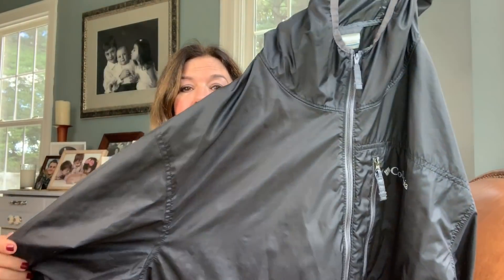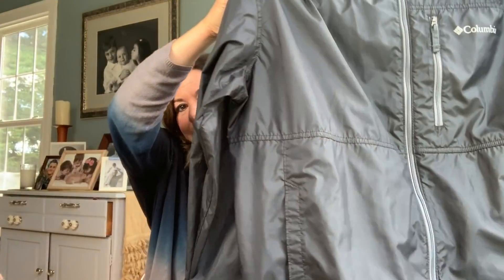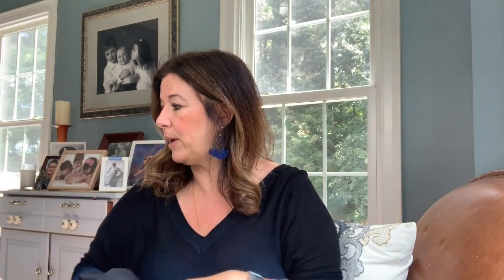I picked up this super lightweight Columbia — kind of fussy with Columbia, but this is in excellent condition and it's a men's extra large. I'll probably list it for $25 to $28 and always taking offers on this lightweight Columbia.